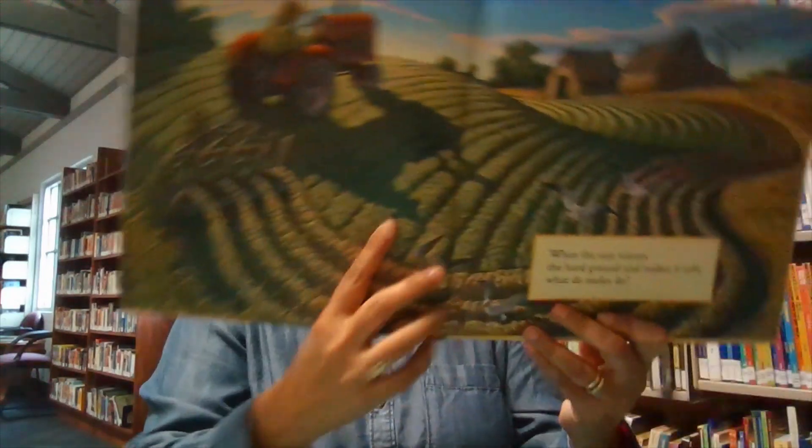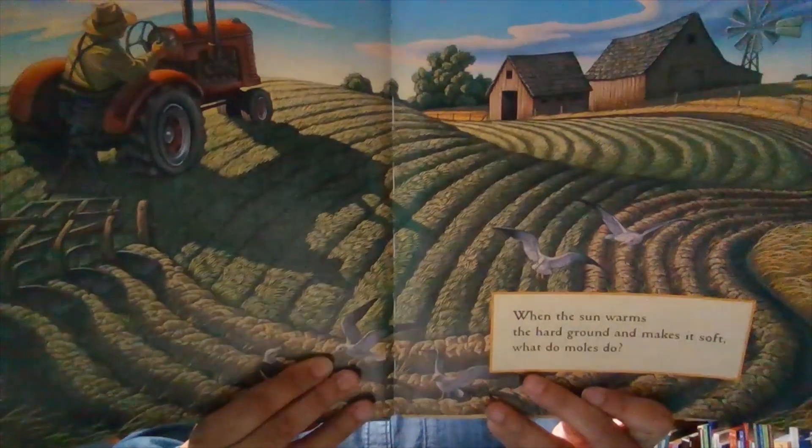When the sun warms the hard ground and makes it soft, what do moles do? Dig a new row of tunnels below.